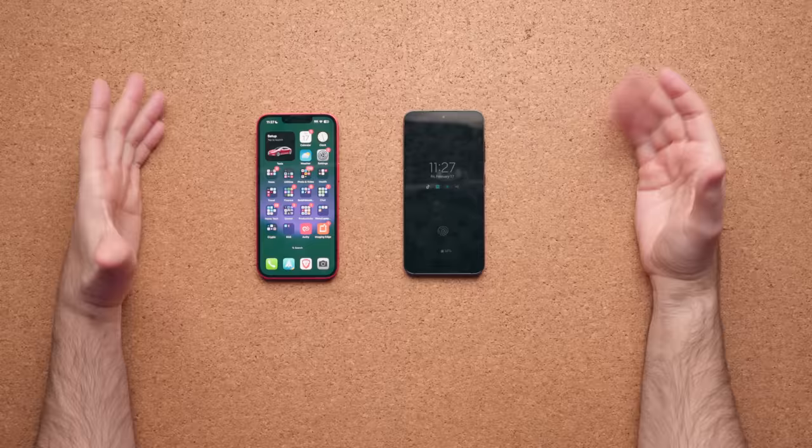Speaker placement is identical — one at the top and one on the bottom of each phone. I will say the speakers on the iPhone do sound better: they're louder, deeper, and just better sounding overall.